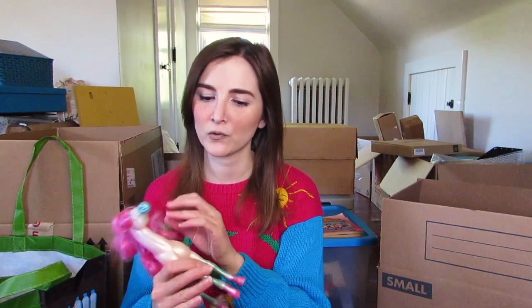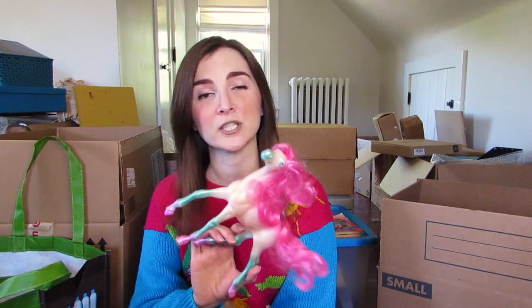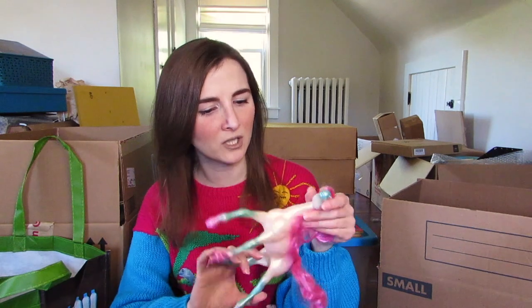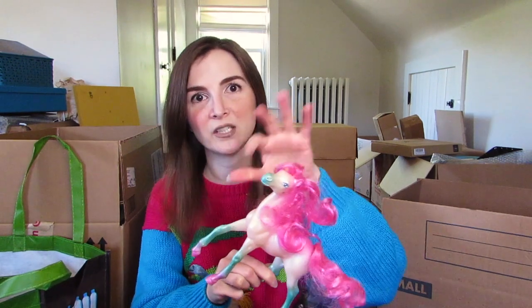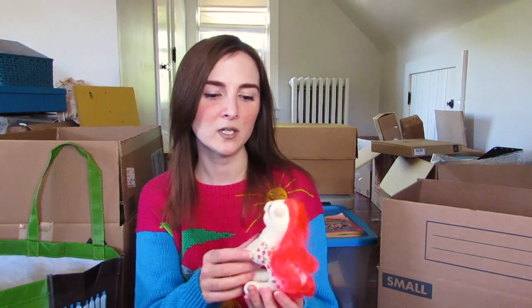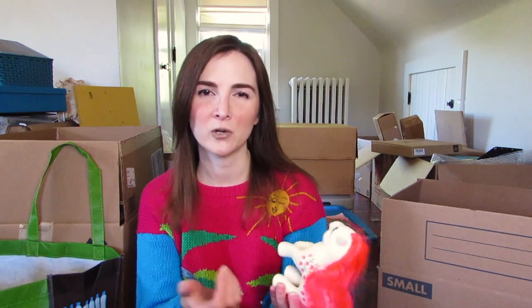This horse — I have no idea what it is, I have no idea what it's from, but I loved this horse because it had this ombre thing happening and it's kind of sparkly, with glitter. I actually found a bunch of old My Little Ponies. I remember giving a lot away to my cousin when I was aging out of them, but I really liked this one so I decided to keep it. She's got this little strawberry there. I never got into the newer My Little Pony craze but I really liked the older ones.